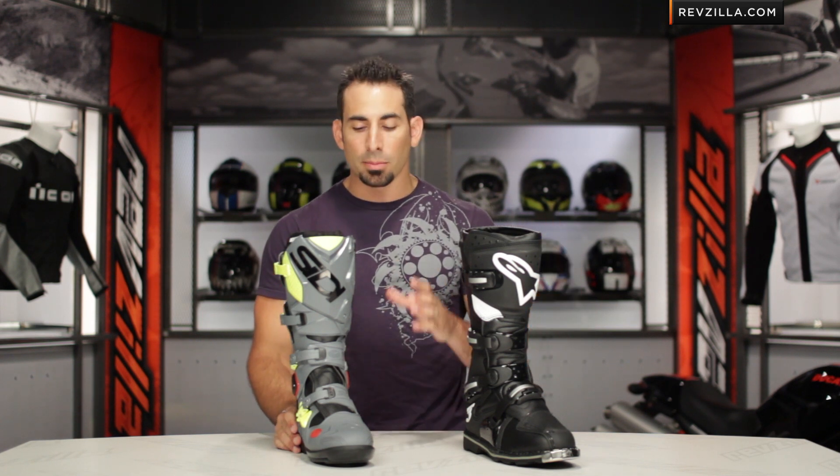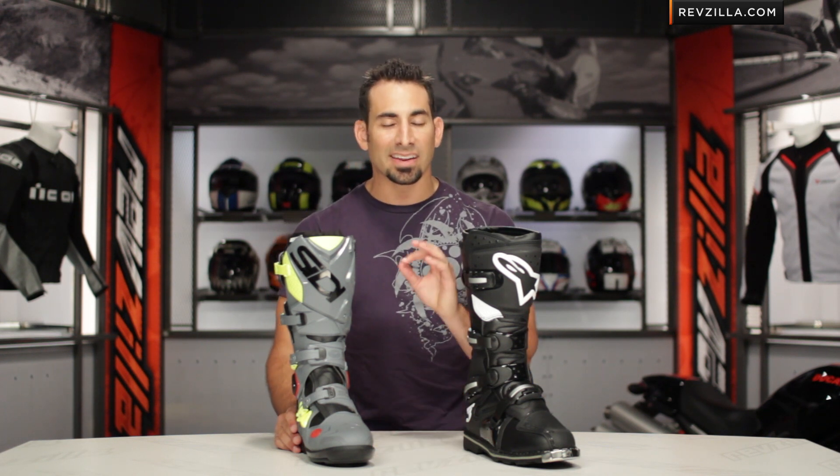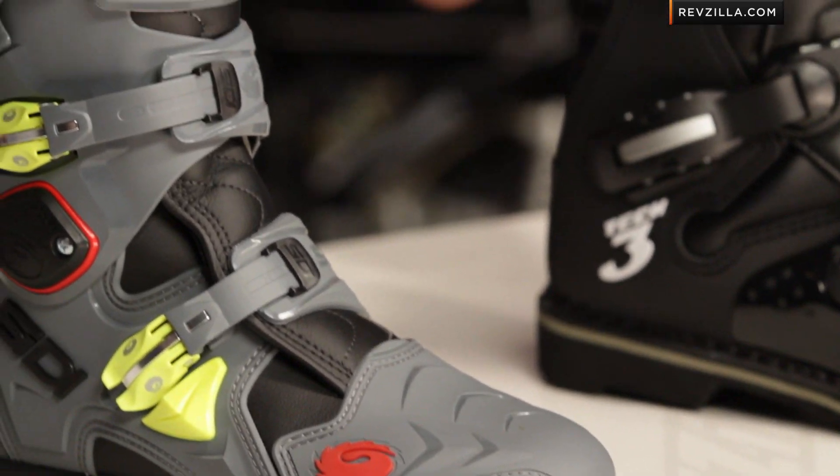A quick note on boot maintenance: whether it's textile or leather, boots are very durable and should last a long time. Many times, a warm damp cloth to get surface materials or mud off the boot is all you really need. And after replacing any parts that you might break over time, if your boot is wet — never, never dry it with a heat source. Always let it air dry.